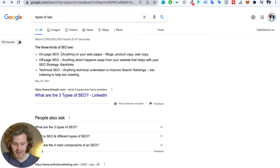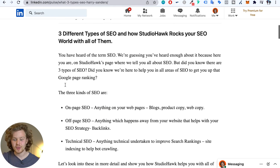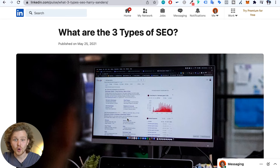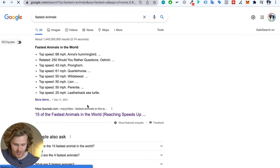The third type of featured snippet is the list type. Lists come in varieties: ordered lists (like a numbered one-to-ten ranking) or unordered lists with bullet points. Again, we want to check what's going on in search results and use the same competitor trick to see who else is in the queue. Interestingly, when I removed the current snippet holder, the featured snippet changed from a list to a paragraph — showing how dynamic these can be.